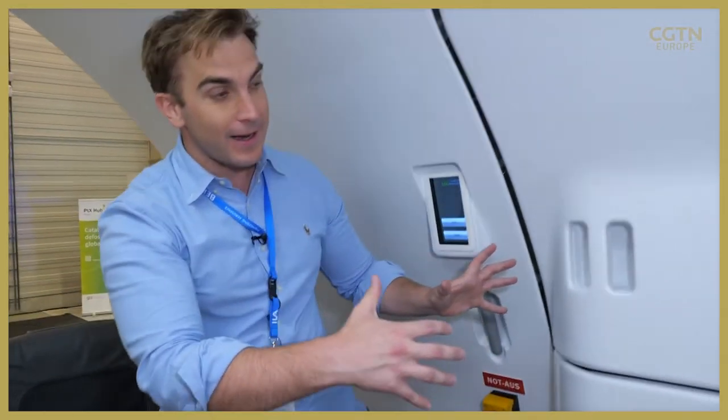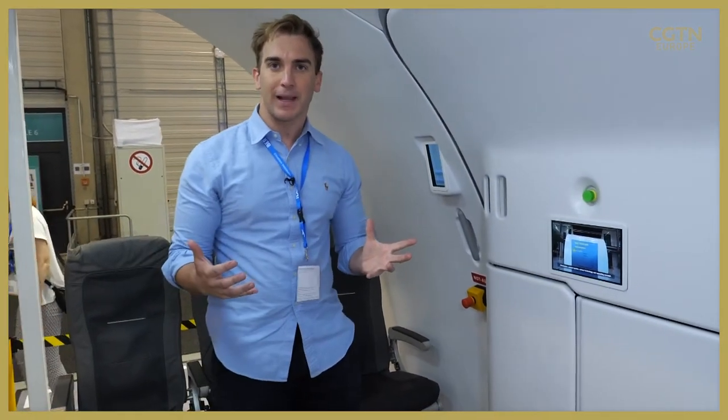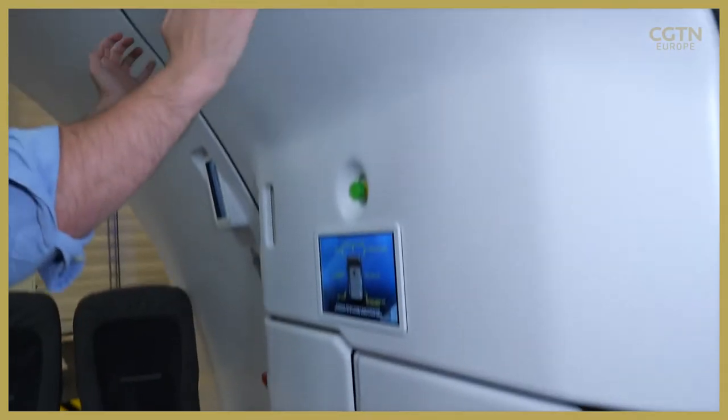Let's have a look at how it works — you can see the door here as it's currently closed. Now traditionally if you've been on a plane, you may be used to seeing cabin crew having to open a big handle and then push the door up and out.